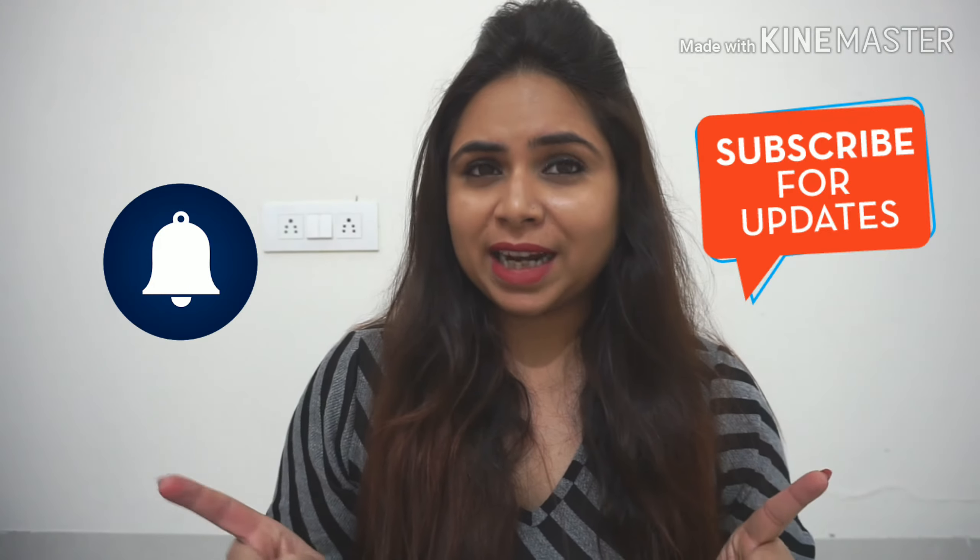Hey guys, welcome back to my channel. That is 'Know How with Subhu'. I hope you all are doing very well. If you are new to my channel, please subscribe and press the bell icon.